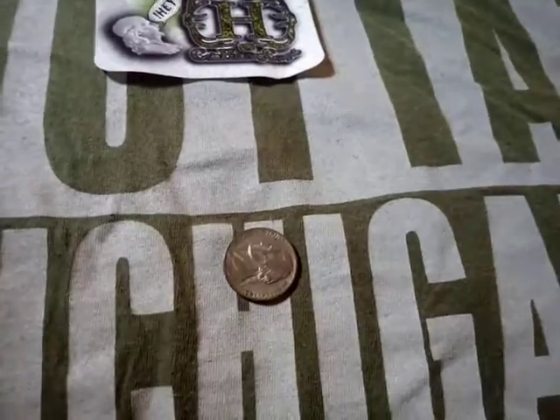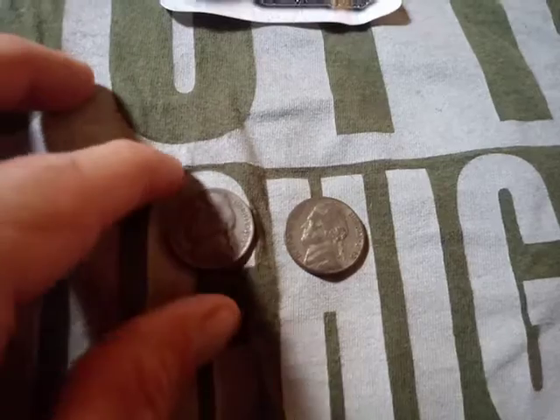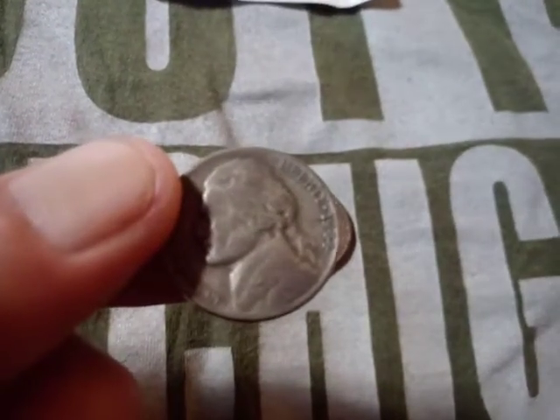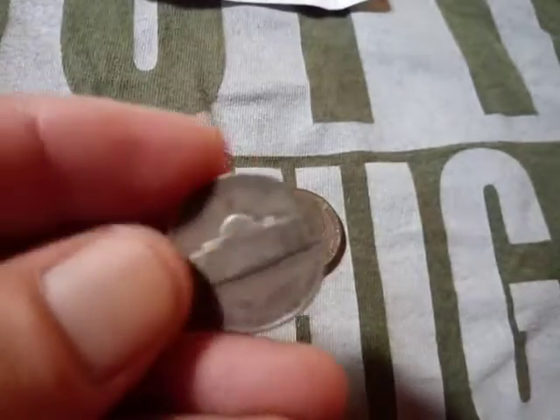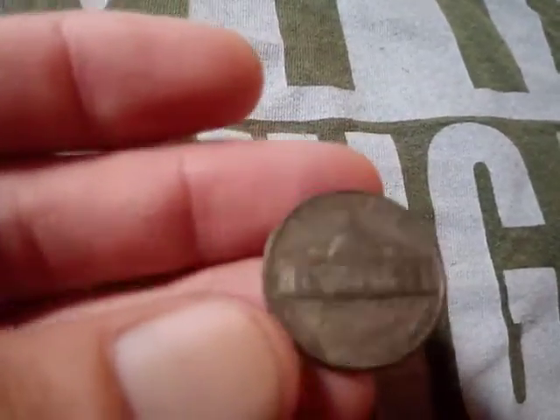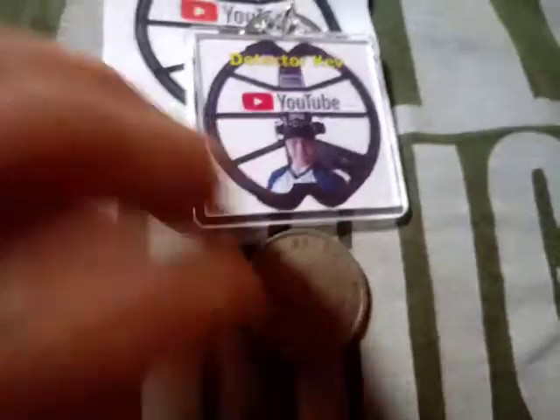And then I got these two nickels. This one's a 44-P, and I think that says 43-S. So that's pretty cool — thank you, Coin Hunt Couple.